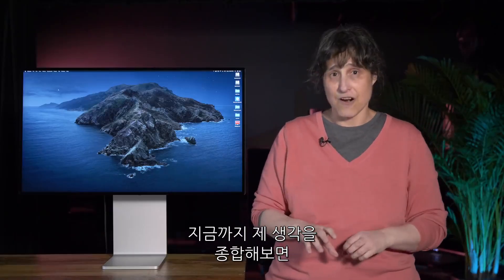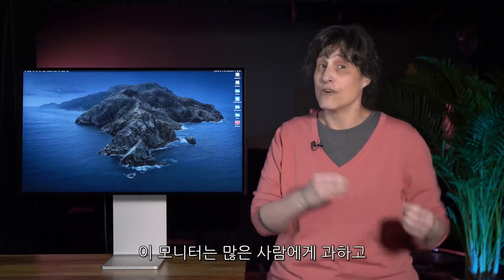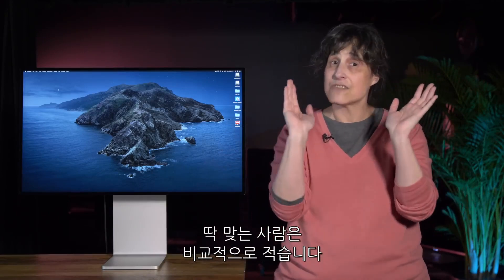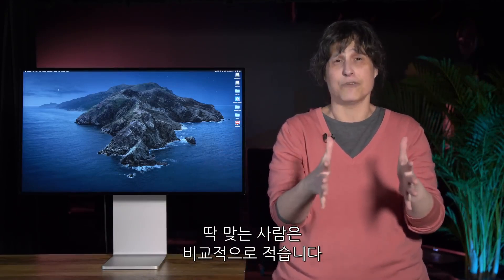To sum up my feelings thus far: the monitor is overkill for a lot of people, underkill for a group of people, and just right for a relatively small group of people.